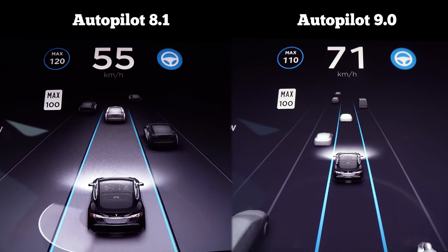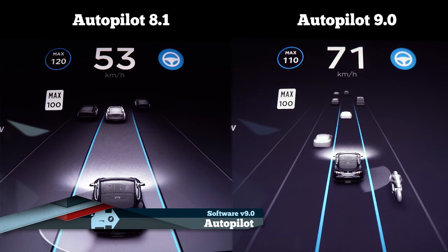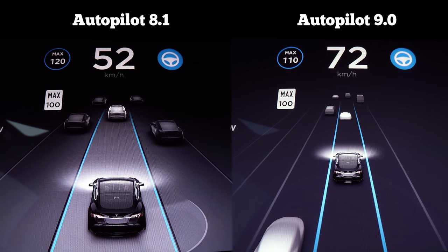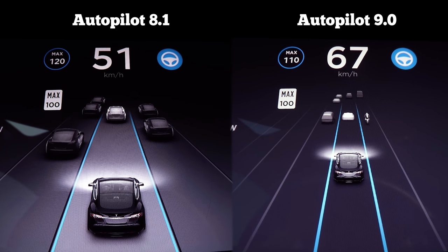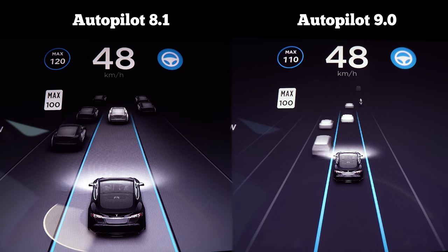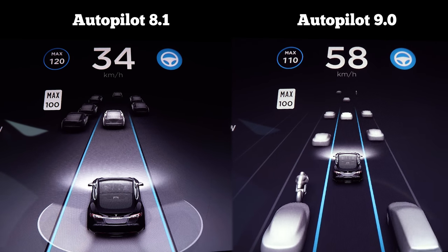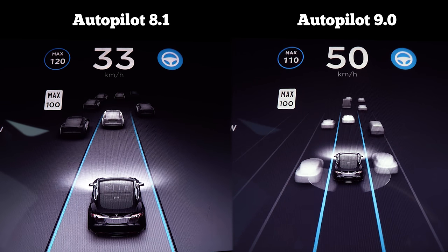Probably the most significant update in version 9 is the upgrade to the autopilot system. Previously only some of the forward-facing cameras were active, but this new update activates all eight cameras for a full 360-degree view around your car. This provides much more information in the display, showing many different types of vehicles in front, beside, and behind you, as well as enabling new features such as blind spot warning and auto lane changes on minor highways and city streets. Stay tuned for our next videos where we'll dig into the new features and capabilities of autopilot version 9 in more detail.